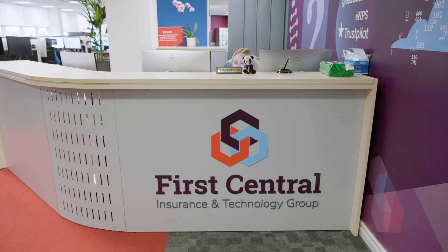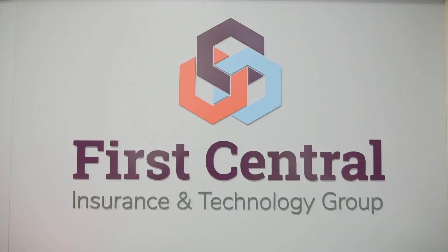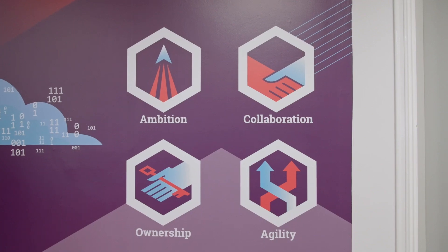We are a UK-based retail motor insurance company. We have around 1.3 million customers, about 1,200 employees based over four sites within the UK, Guernsey and Gibraltar.